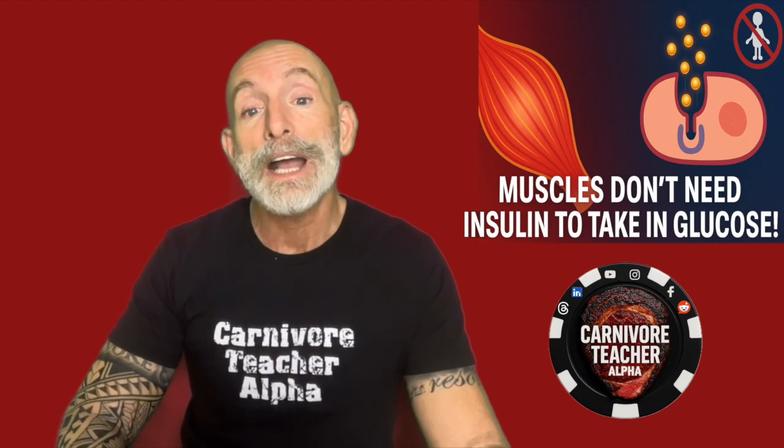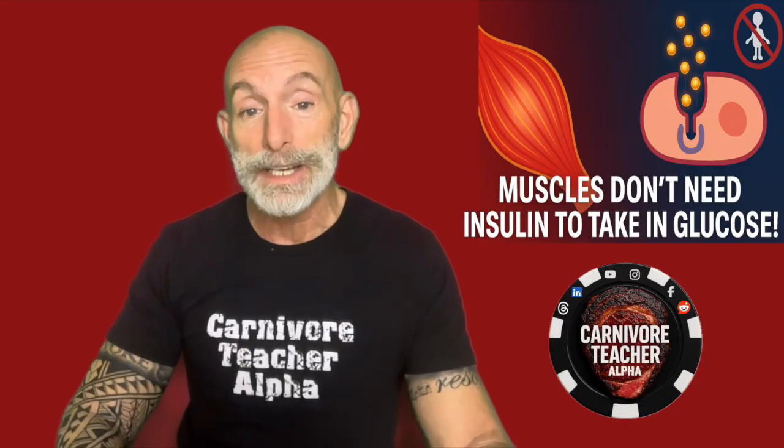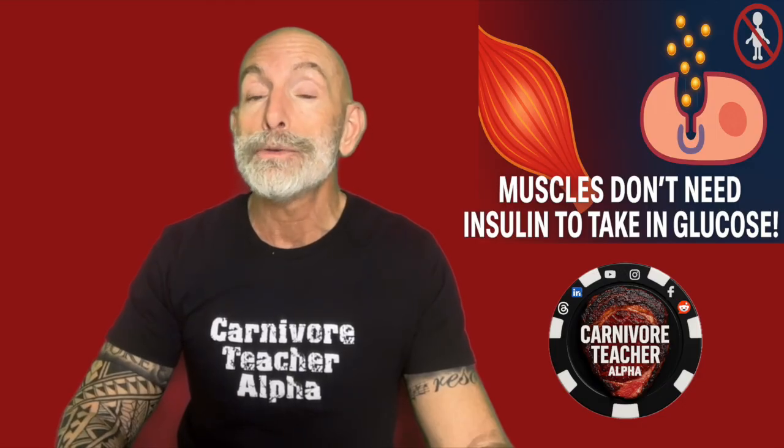Here's how it works. Normally when you eat carbohydrates, your blood sugar rises. That signals your pancreas to release insulin — a hormone that acts like a key, unlocking your cells so glucose can enter and be used for energy.